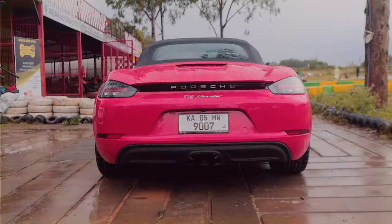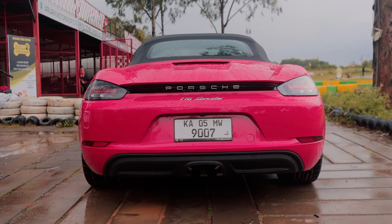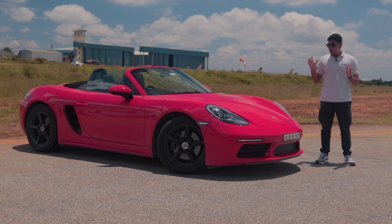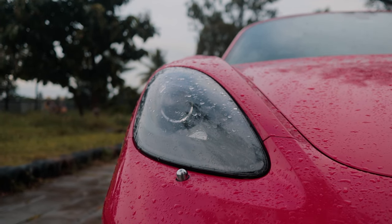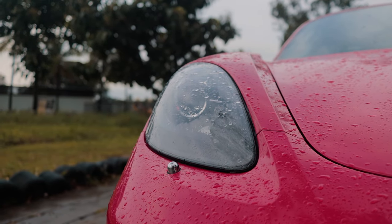So Porsche stuck with the boxer engine layout but put in a 2-litre flat-4 instead of a flat-6 in the 718. When it comes to the design, this might not have the classic rear-engine silhouette of the 911, but it has all of the recognizable Porsche design traits - for example, the headlights are not down with the grille; they're up on the fenders, with four-dot DRLs inside. It looks very Porsche.